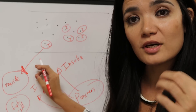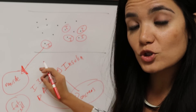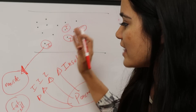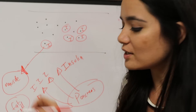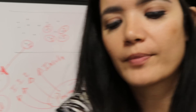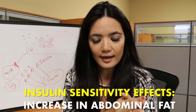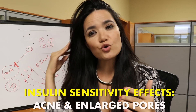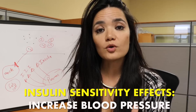even though you just ate, you are going to feel tired, weak, and hungry. Your body is going to crave more sugar even though you just ate some. That means you have insulin resistance — it is not able to get the glucose into your cells to generate ATP for energy. If that is happening to you, it can cause an increase in abdominal fat, some acne and larger pores, lots of sugar cravings, and it can increase your blood pressure.